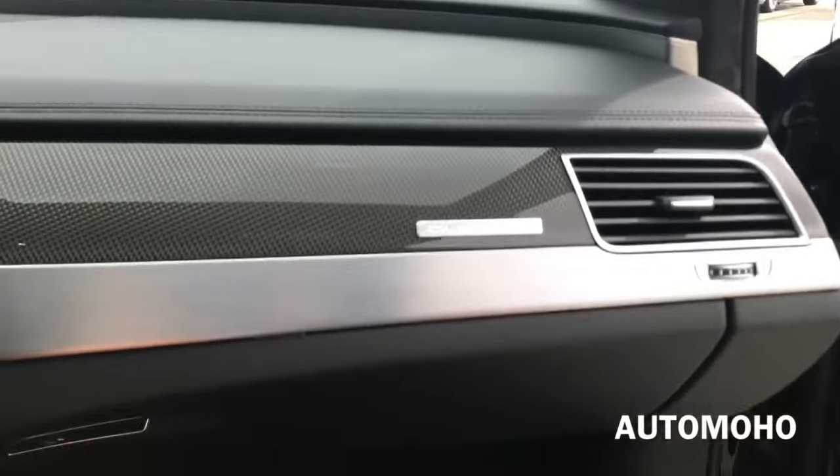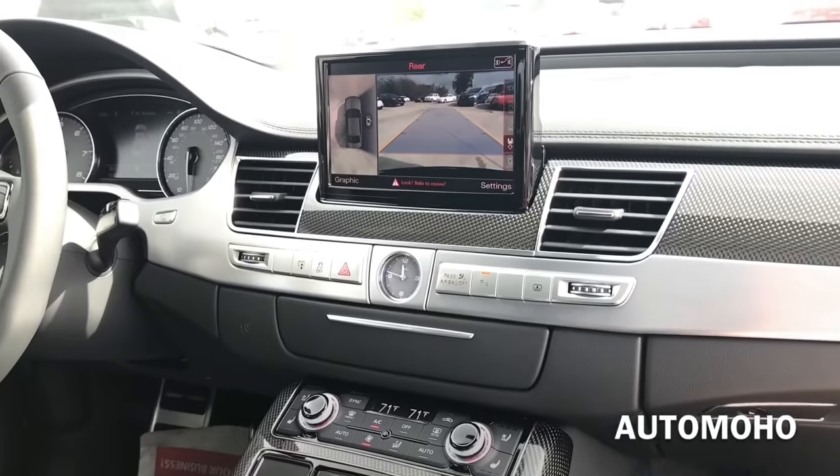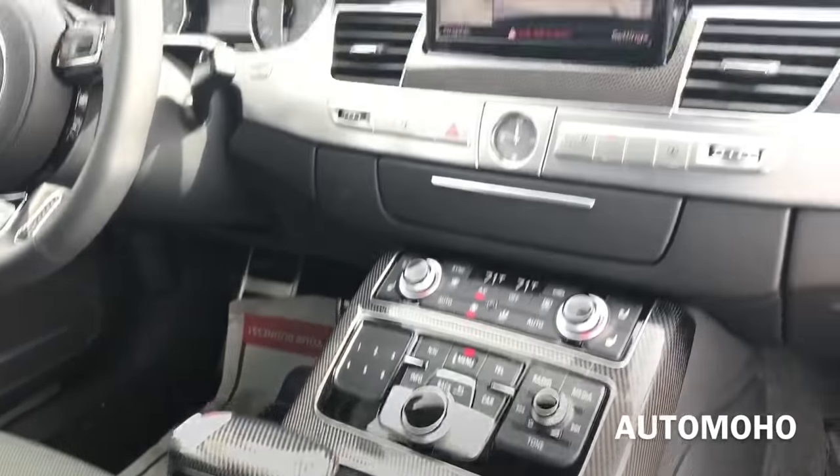Now let's jump into the front passenger seat and see how it is in the front. The front seats are very comfortable and very spacious, and once again the front cabin is very sporty looking.